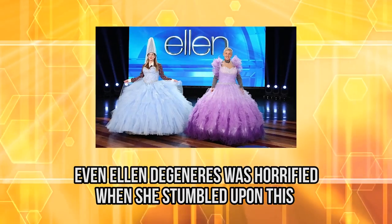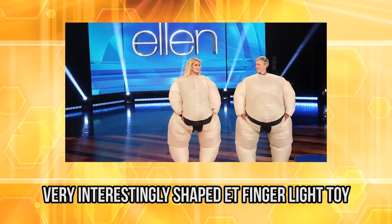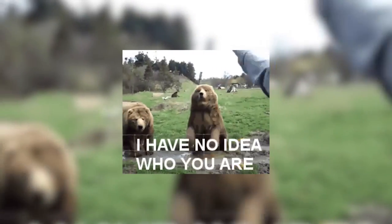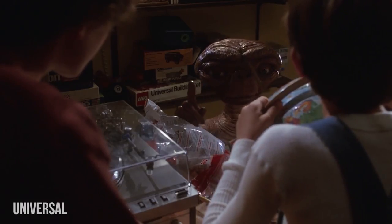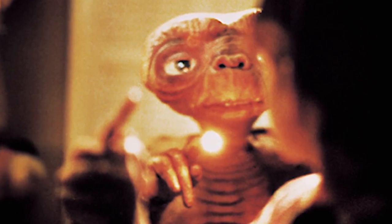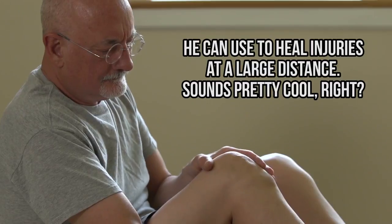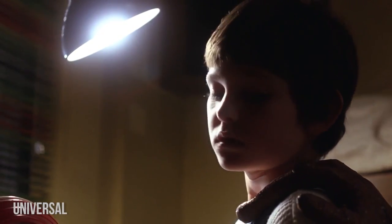E.T.'s Finger Light. Even Ellen DeGeneres was horrified when she stumbled upon this very interestingly shaped E.T. Finger Light toy. You've heard of E.T., right? It's a story about an alien who gets stranded on Earth and becomes best friends with a boy. E.T. has a glowing finger which he can use to heal injuries at a large distance. Sounds pretty cool, right? Well, this toy was supposed to represent E.T.'s finger.